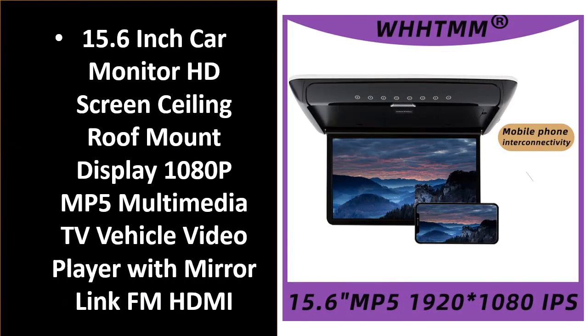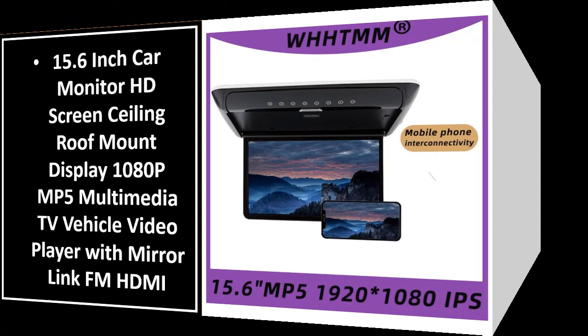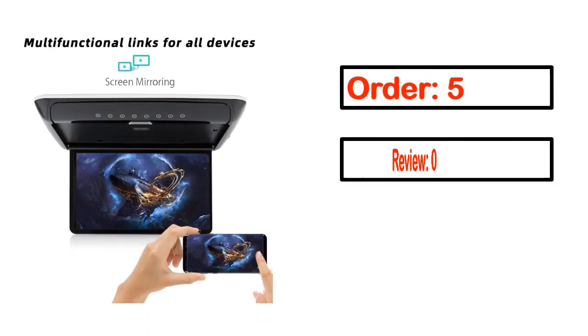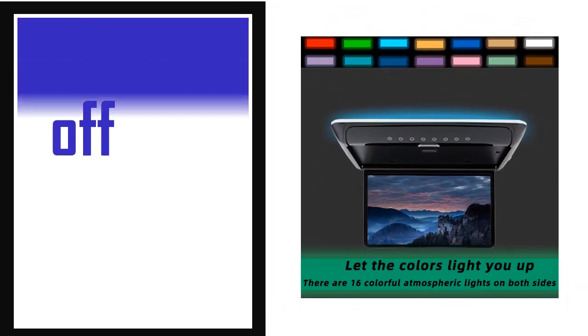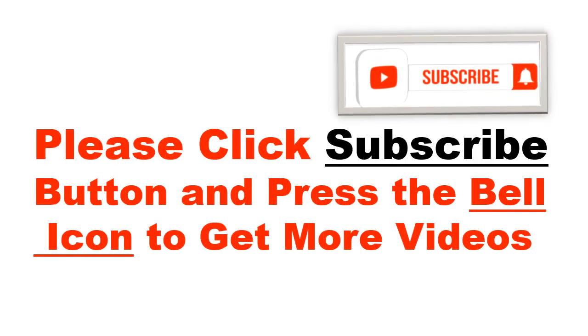Number 5. It's a better quality product in this list. This product's full details: order, review, rating, percent off, price. Price can be changed anytime. Please click the subscribe button and press the bell icon to get more videos.